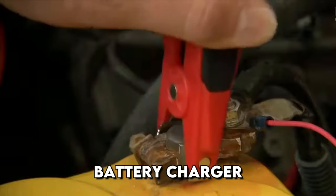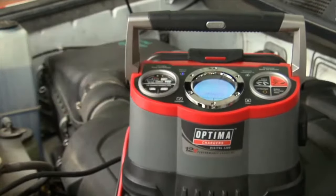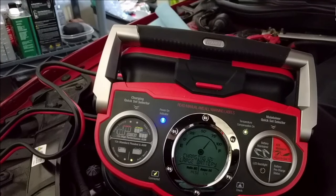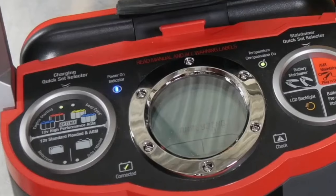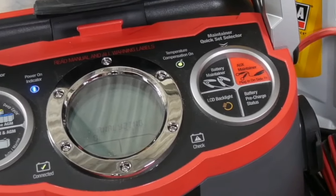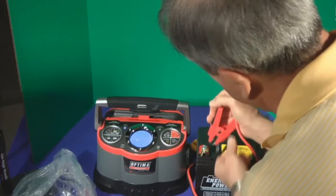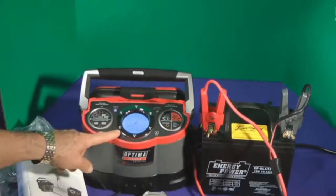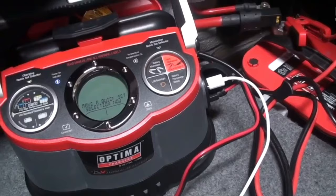A powerful charger for car batteries with the function of regenerating fully discharged batteries. One of the main features is the ability to charge both gel and conventional lead-acid batteries. The device charges batteries twice as fast as most competitors. Another big plus is the built-in LED flashlight, which will help illuminate the connection point in the dark. The rubber coating on the clamps provides a secure contact and prevents the tool from slipping, and the device has a display that shows different charging modes.